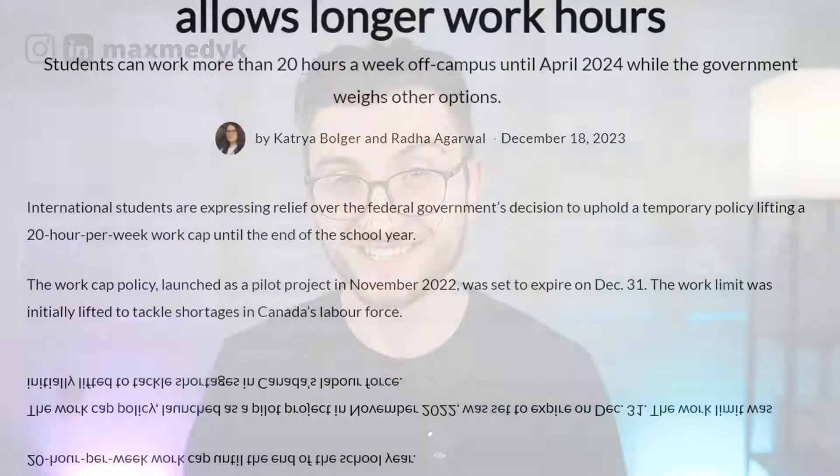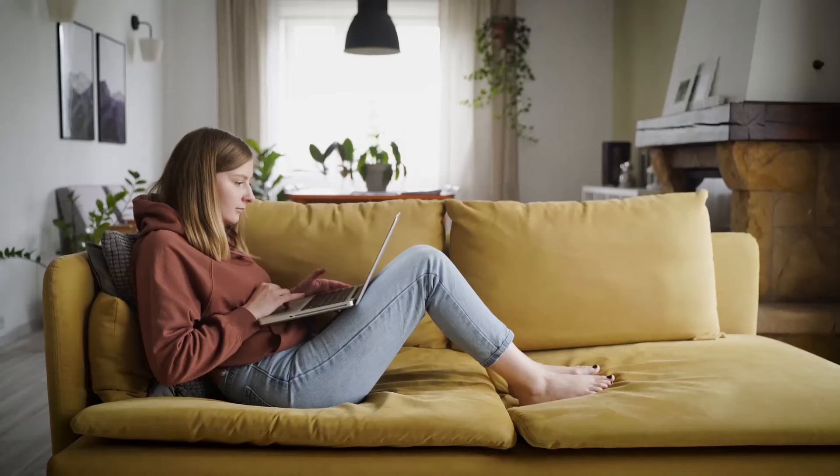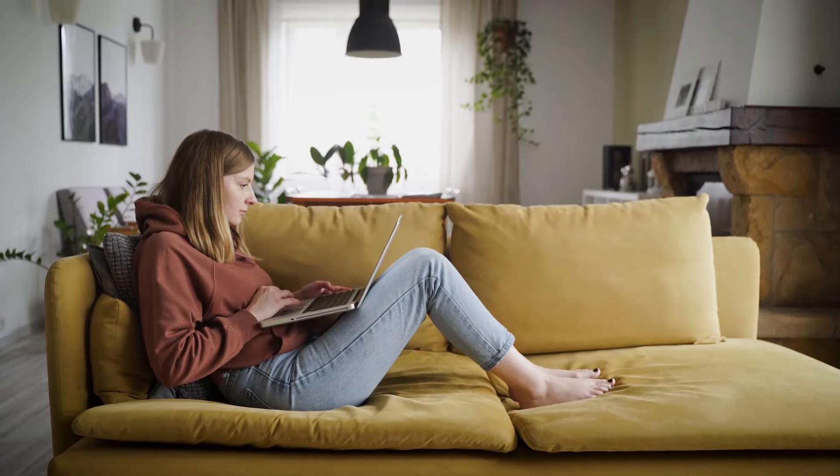The great news is now international students can work in Canada full-time until April 30th, 2024. So I decided to show you ways you can legally make extra money as an international student here in Canada.